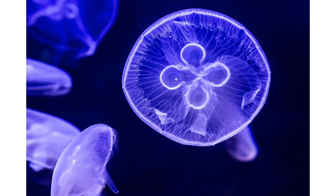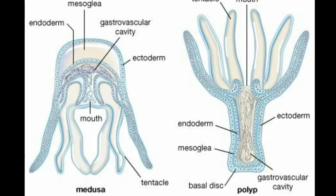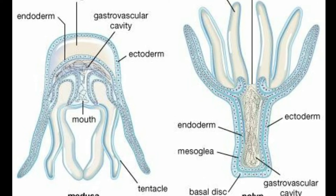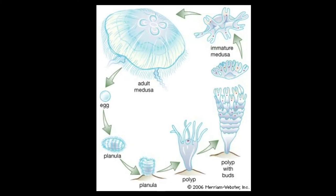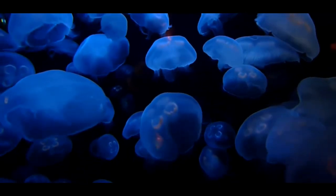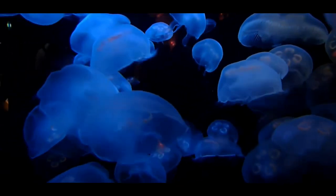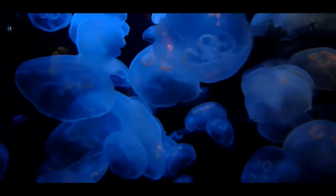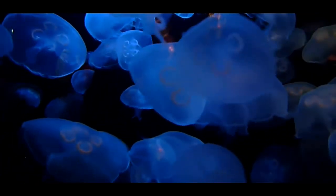Moon jellyfish have two main stages in their life cycle: polyp and medusa. The medusa is the adult bell-shaped floating jellyfish we are familiar with. The polyp is a small stalk that attaches to a rock and divides into buds that break free to become adults. It has even been known that a dead medusa can sprout new polyps — sort of like part of a dead butterfly sprouting a new caterpillar.